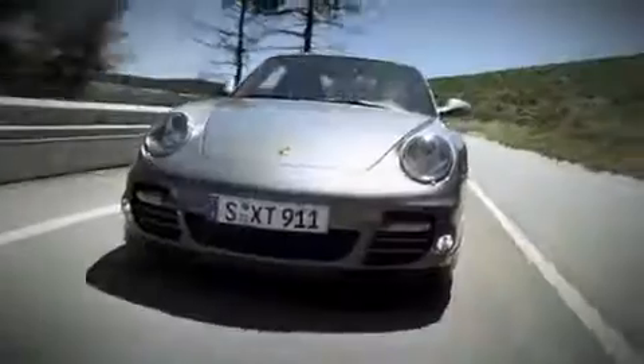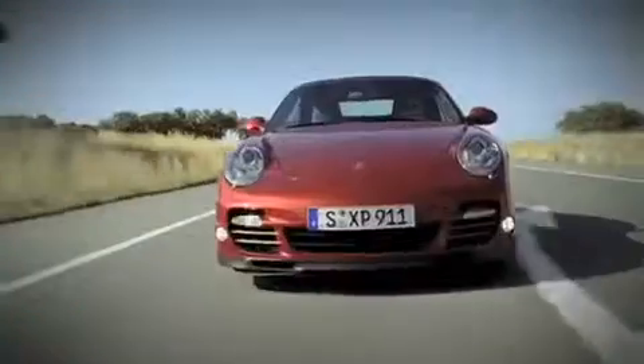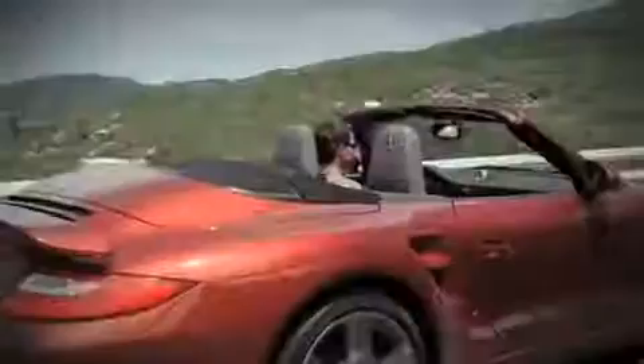The 911 Turbo models have lost something: weight. The 911 Turbo is now 15 kg lighter, while the 911 Turbo Cabriolet weighs in at 10 kg less.